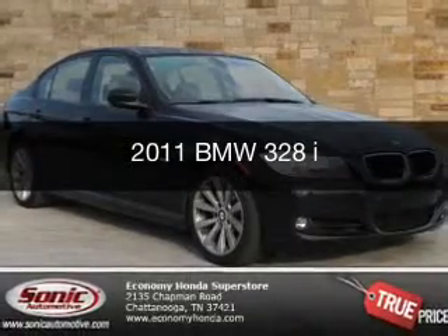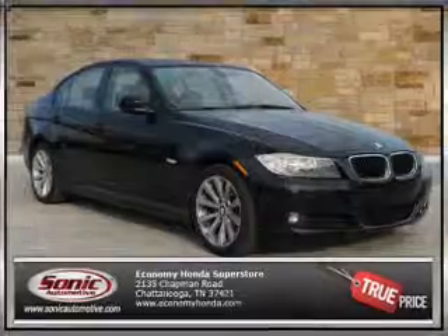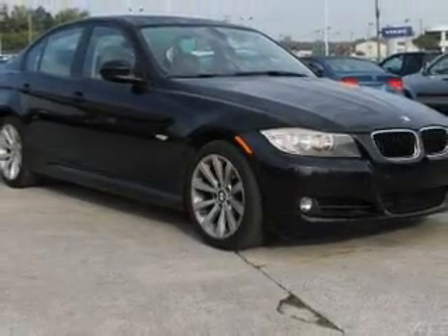This could be the vehicle you're looking for — the ultimate driving machine. Powered by rear-wheel drive, a 3-liter, 6-cylinder engine, and a 6-speed automatic transmission.